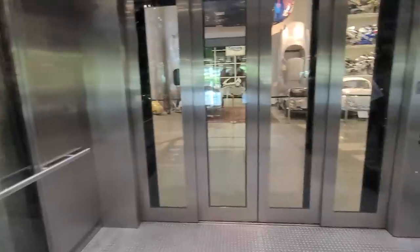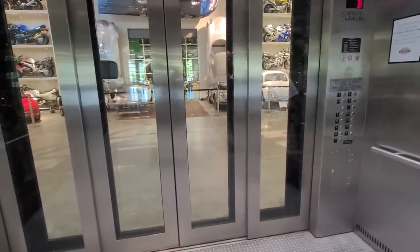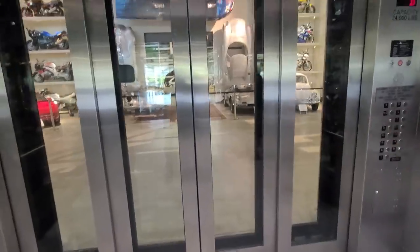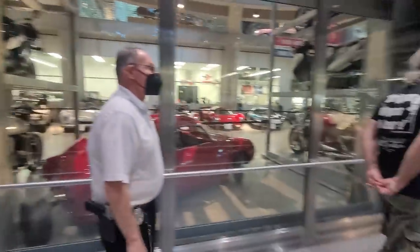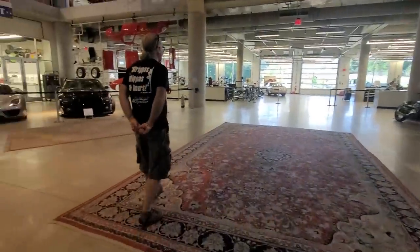How many motorcycles do you have on display now? 1,000 motorcycles — and 800 in storage. That's 1,800 motorcycles, if you weren't paying attention. And cars — beautiful cars. Lots of newer model motorcycles too.